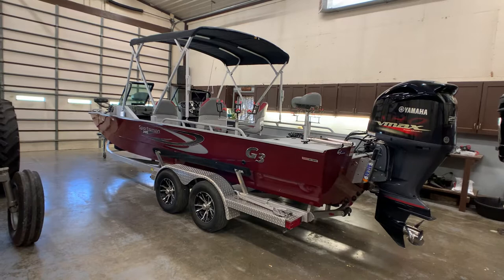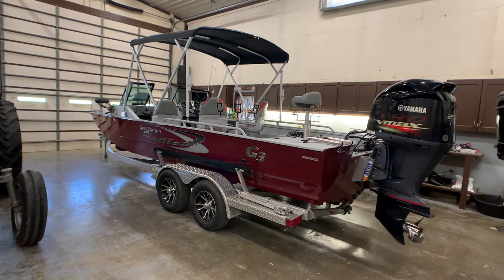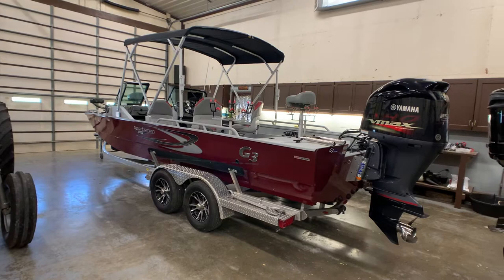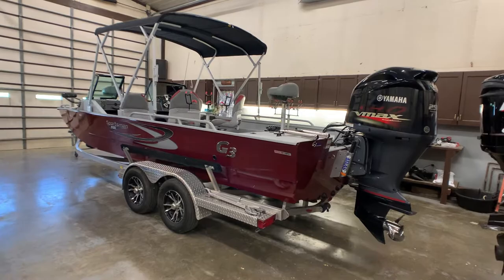Brian here with HelpSellMyRV.com out of Louisville, Kentucky, where all RVs and boats are for sale by owner. I'm going to do a walk around on this beautiful, fully loaded, customized 2020 G3 Sportsman 2400 fishing boat. This has a lot of custom features that I'll try to show off in the video — a lot of features that the actual owner added on after he bought it brand new. This is a one-owner boat.